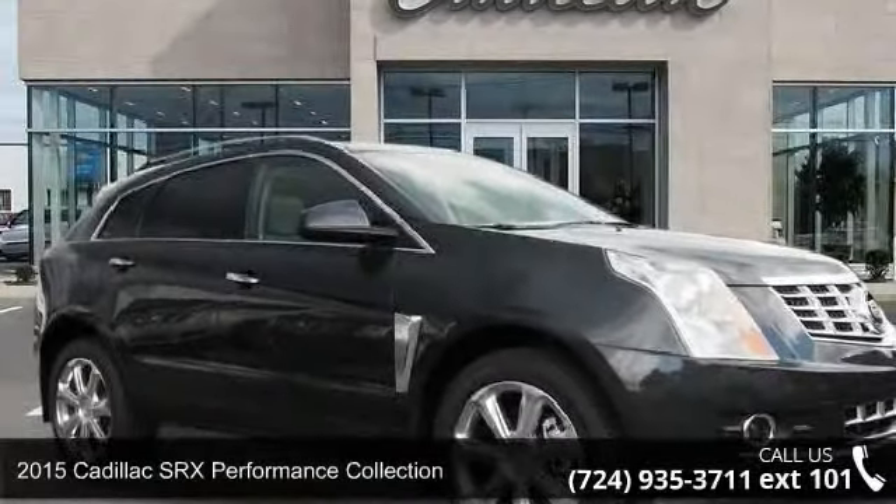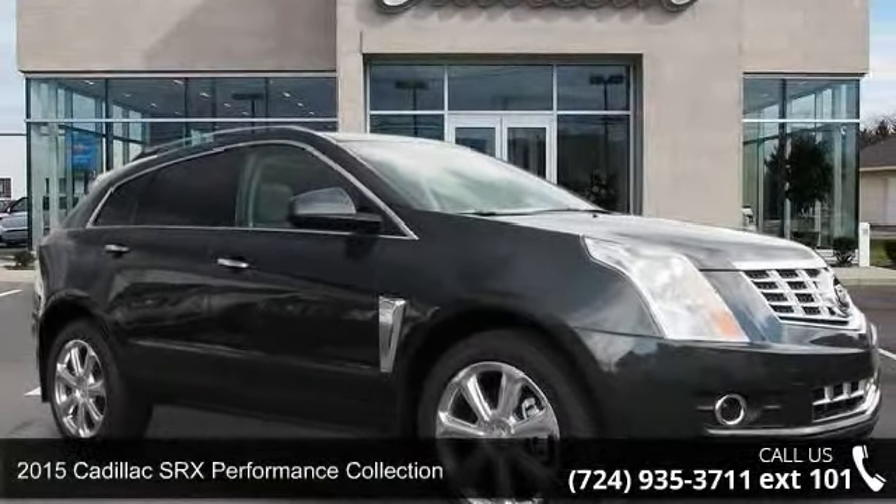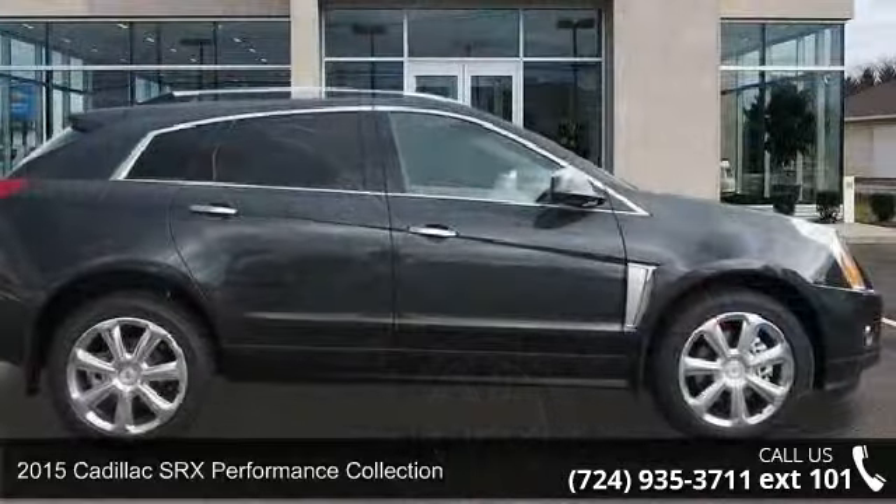Check out this 2015 Cadillac SRX. If you are looking for a first class ride, you have found it.